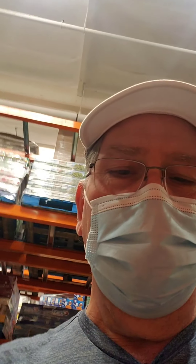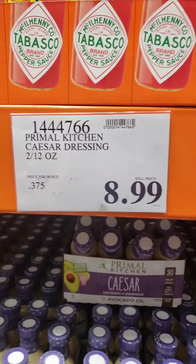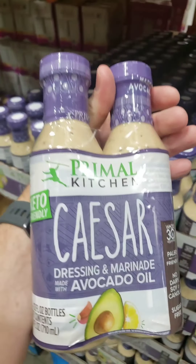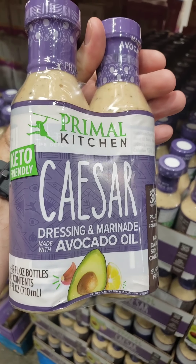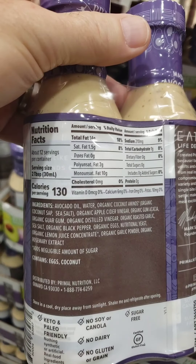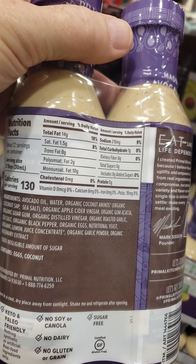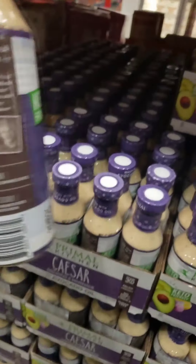So this is a new find — I've never had their Caesar salad dressing before, so I don't know if it's any good or not. It's Primal Kitchen. It has avocado and apple cider vinegar — pretty good ingredients. So that's a good find.